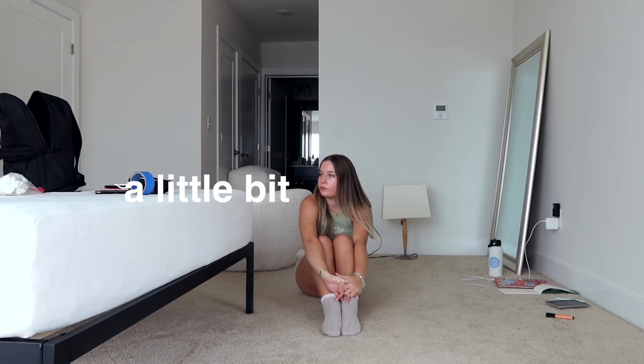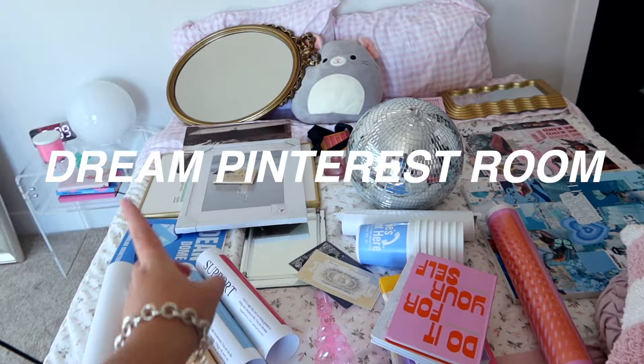About four months ago I graduated college, and ever since then I felt a little bit lost. So I decided that to start this new stage off on the right track, I was going to create my dream Pinterest room.